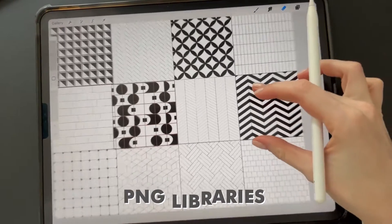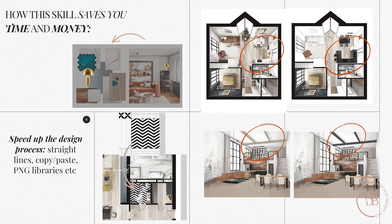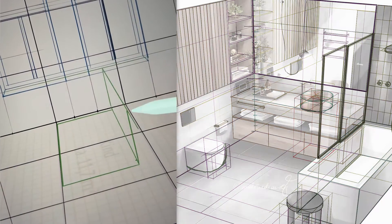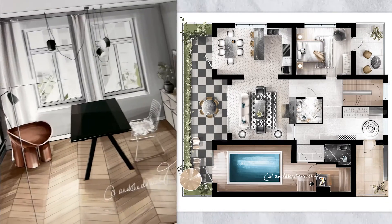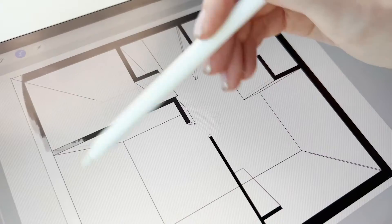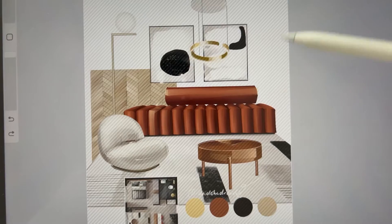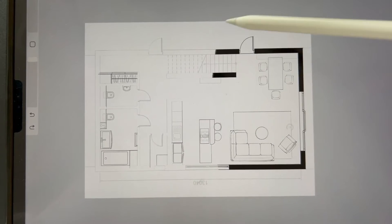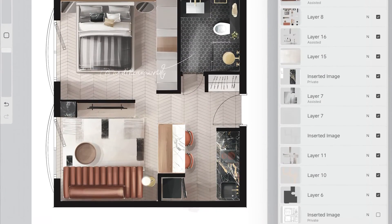Along the way we use multiple drawing hacks and techniques to speed up the drawing and design process. First, PNG libraries — there's absolutely no need to redraw the same texture or lamp from project to project. Second, a drawing guide for sketching to scale, since each project has specific dimensions. Third, the powerful undo button — start over as often as you want without redrawing the entire sketch. Fourth, the selection tool for experiments — no long waits when trying out five sofas or color concepts. Fifth, drawing on multiple layers on the iPad, each with its own purpose.